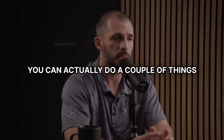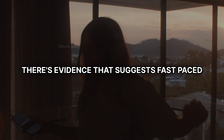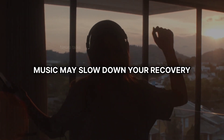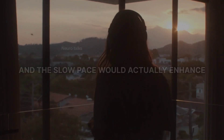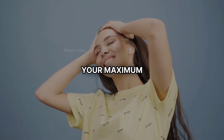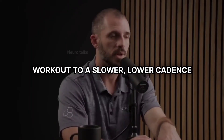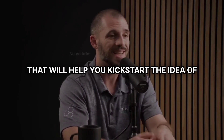So what does that mean? You can actually do a couple of things. Number one is actually listening to slow-paced music. There's evidence to suggest fast-paced music may slow down your recovery, and slow-paced music would actually enhance it. So if you just change from your high-energy workout music to a slower, lower-cadence music, that will help you kickstart recovery.